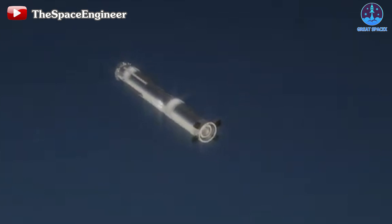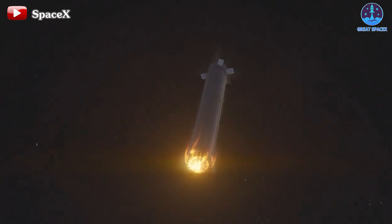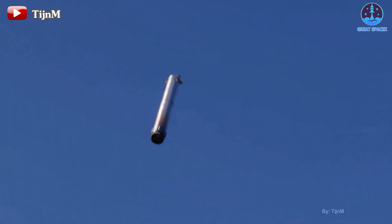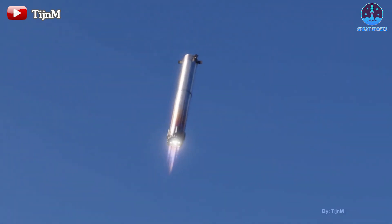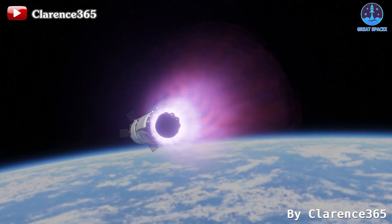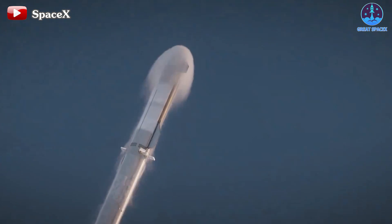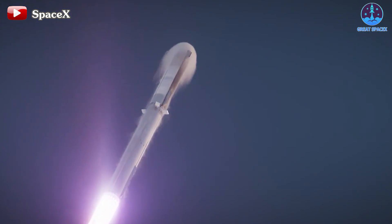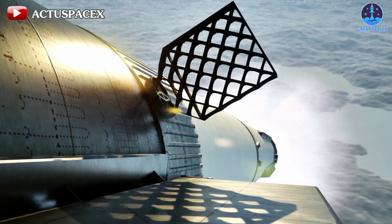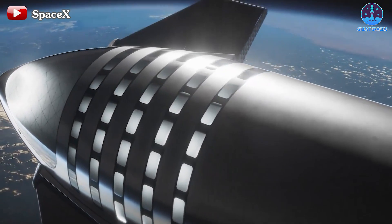Despite these advancements, it's somewhat disappointing that SpaceX didn't conduct another planned test — reactivating the Raptor engine in space. This procedure was intended to occur before the ship entered the re-entry phase; however, SpaceX has deferred this test to future flights, possibly to prioritize focus on the re-entry process. Nevertheless, this setback doesn't significantly impact the flight's overall success, and we remain hopeful that SpaceX will successfully complete this test in the next flight.